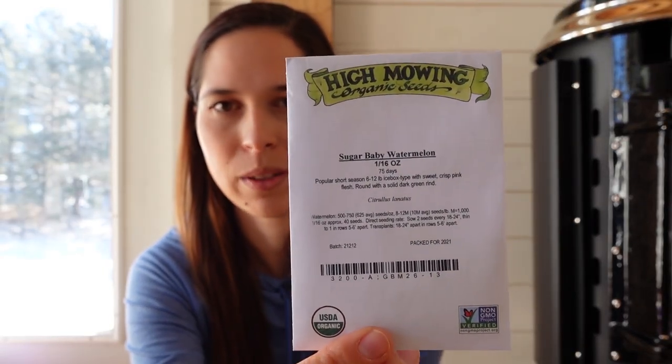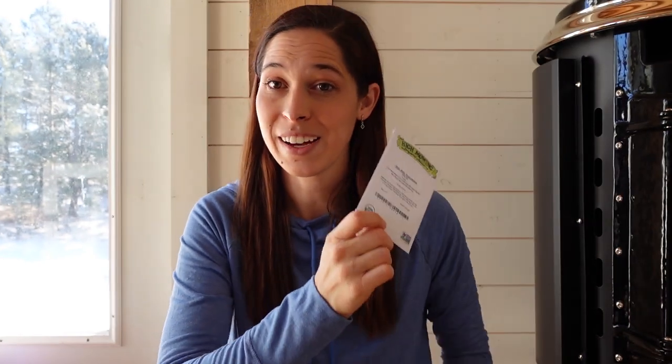I also ordered sugar baby watermelons. I grew some last year in the garden, which I was really surprised about — I just threw the seeds in behind my pepper plants and they got watered every time I watered the peppers. They grew up the garden fence and we ended up having a couple of them, which was really fun. I wanted to do more this year, so I bought the seed packet.